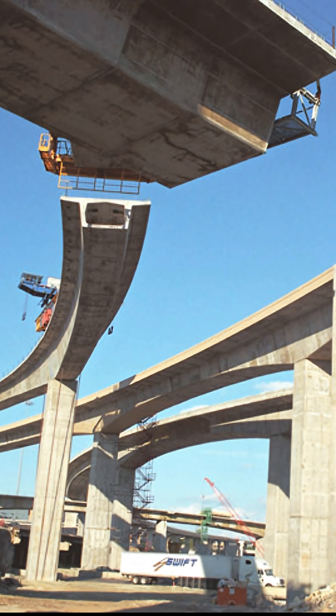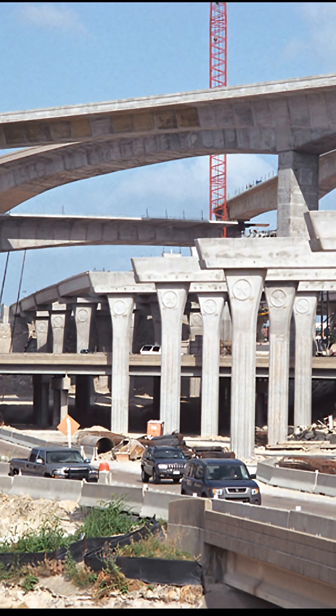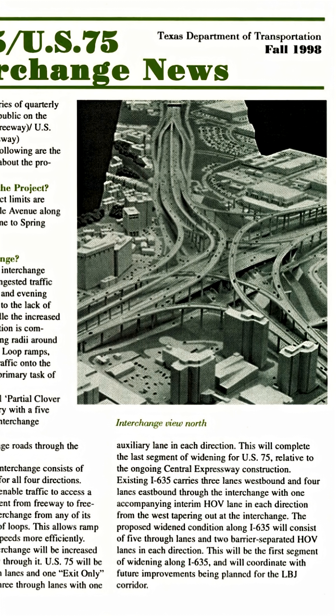Construction started in 2002, although planning started before then, and the interchange was completed ahead of schedule in 2005.